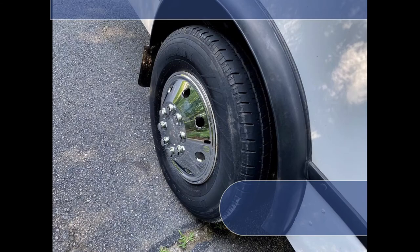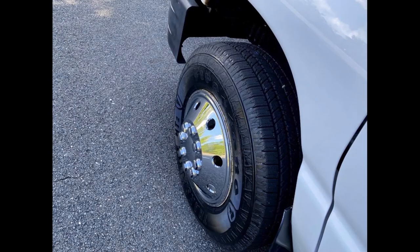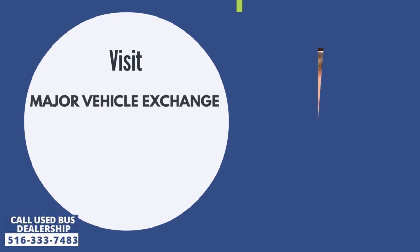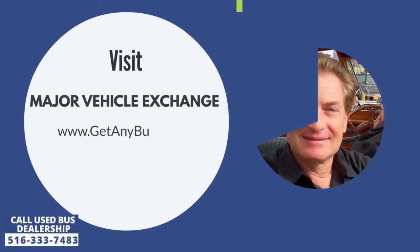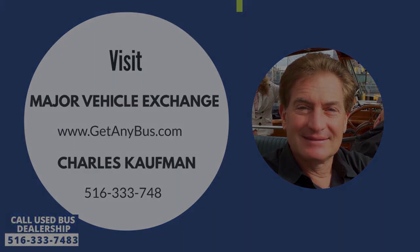Finally, the tires with mud flaps and new chrome wheel covers are in very good to excellent condition with plenty of tread remaining. For more information on our used buses for sale, visit Major Vehicle Exchange at www.getanybus.com and call the owner Charles Kaufman at 516-333-7483 today.